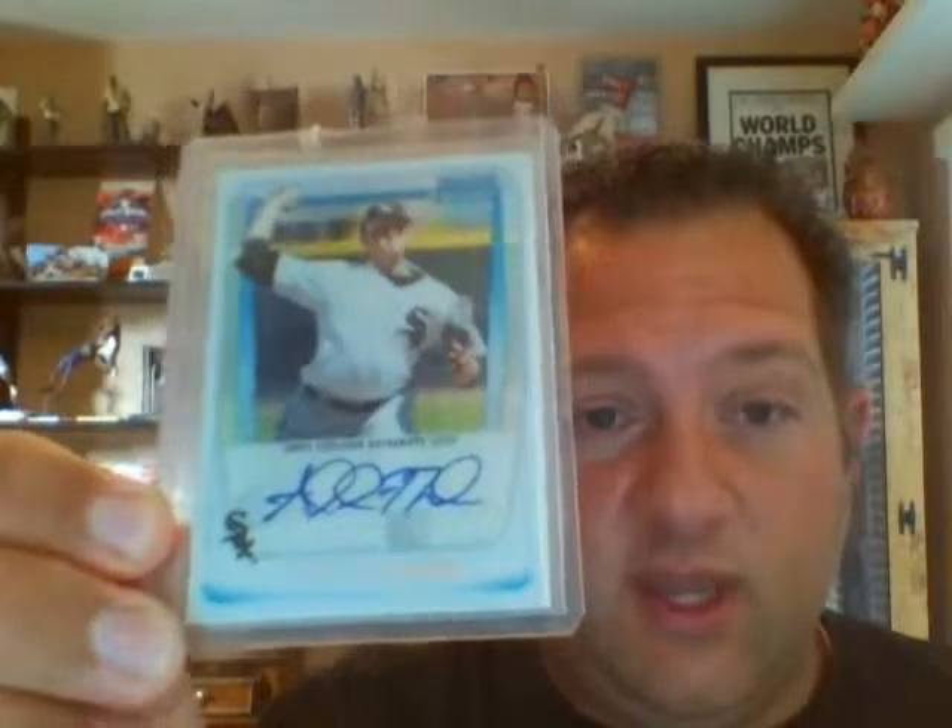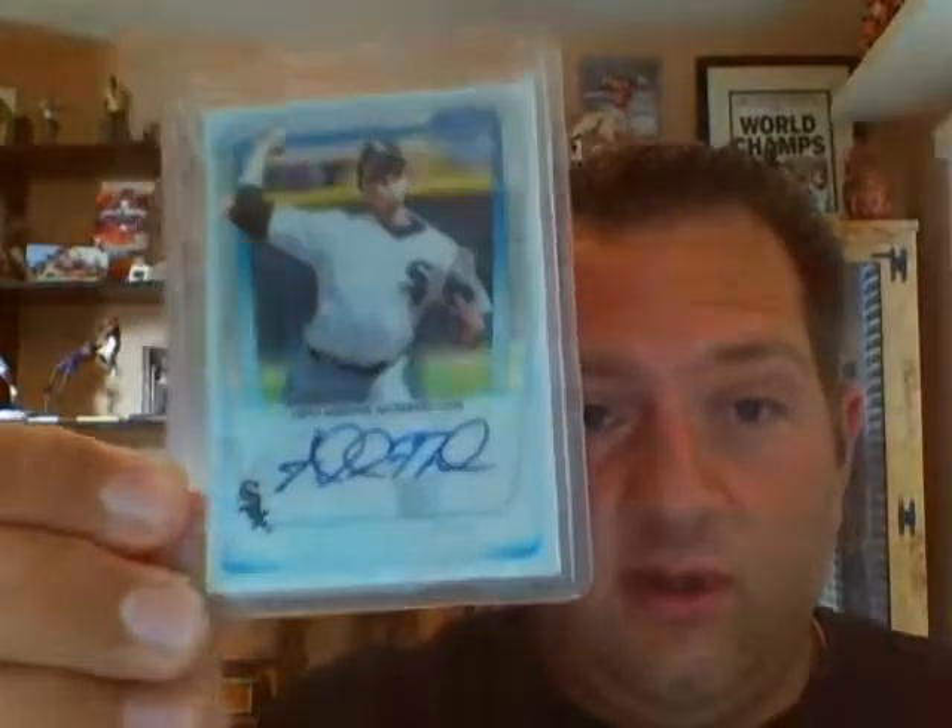And then to top it off, an auto — and I want to show this one here — a refractor auto, numbered out of 500. So two autos, and then another huge stack of rainbow for 2011 Bowman. Just awesome cards.